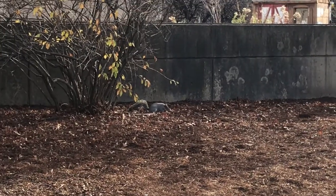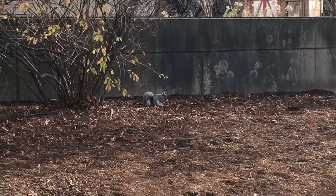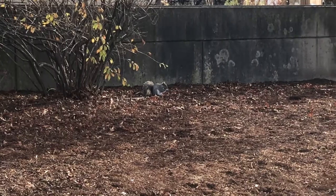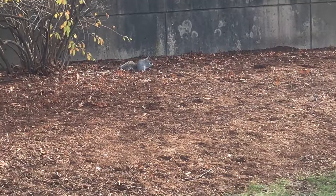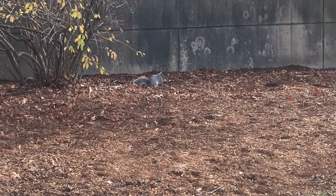Here is a creature I often see in your garden when no one else is around. Does anybody know what this is? Take a look at what the squirrel is doing in your garden.